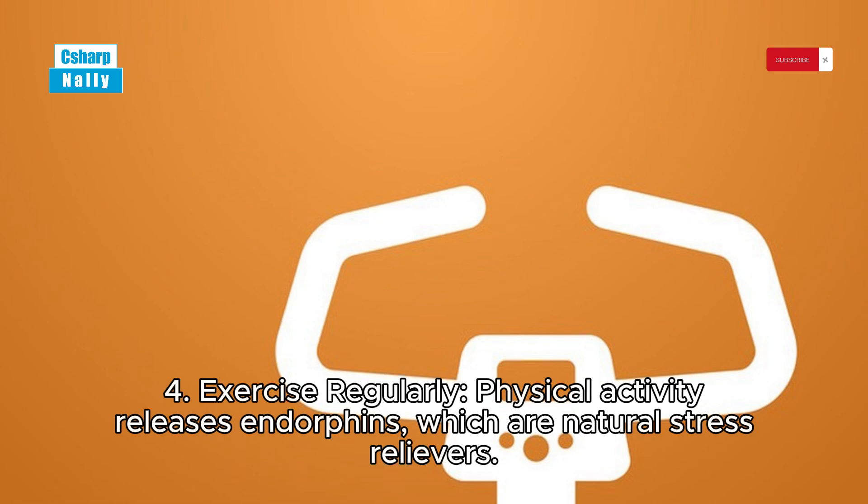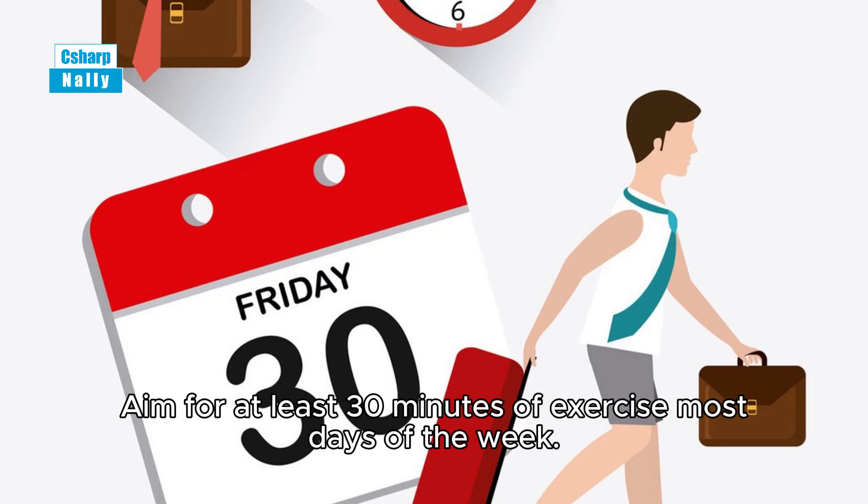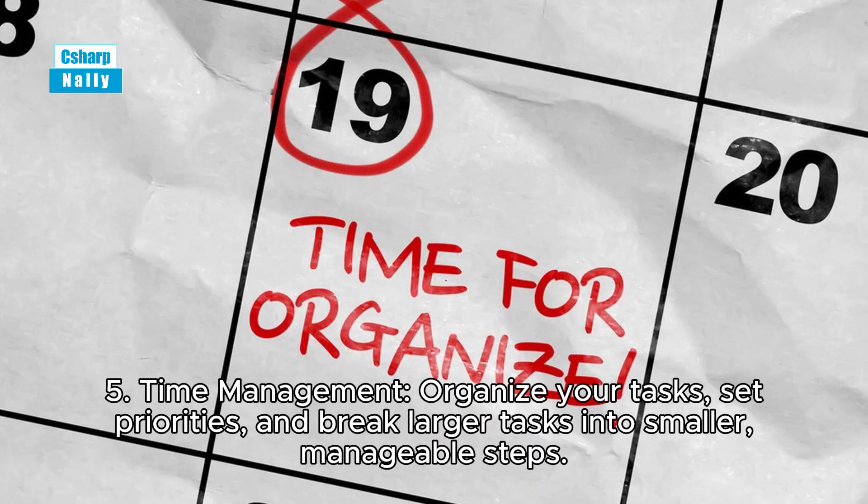Tip 4: Exercise regularly. Physical activity releases endorphins, which are natural stress relievers. Aim for at least 30 minutes of exercise most days of the week.